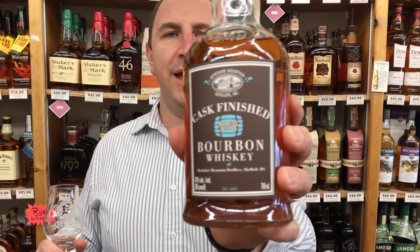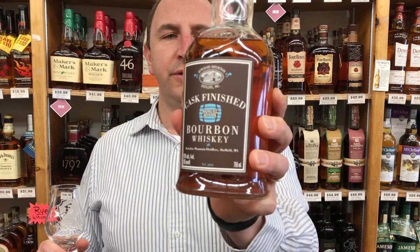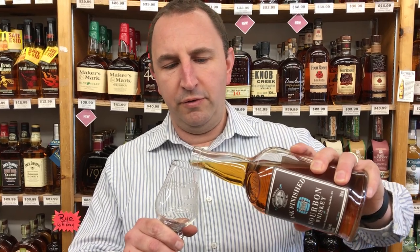Hi! Welcome to One Minute of Liquor. I'm Tim. Today I have Berkshire Mountain Distiller's cask-finished bourbon. This is a bourbon that is made by bourbon standards and aged in new oak barrels and then it is finished in Sam Adams Utopia barrels.